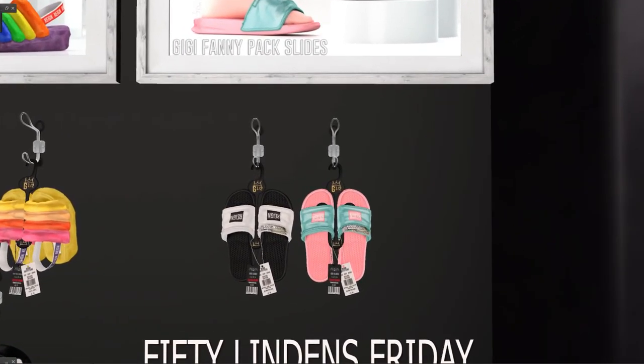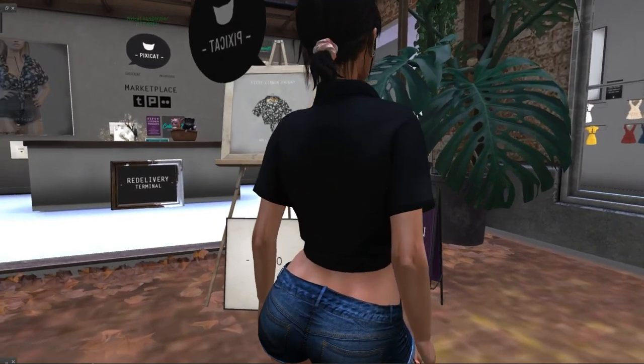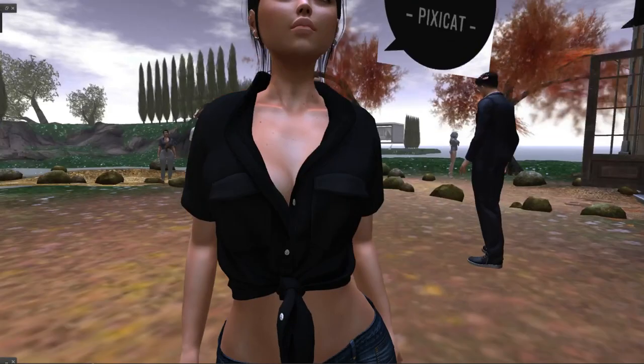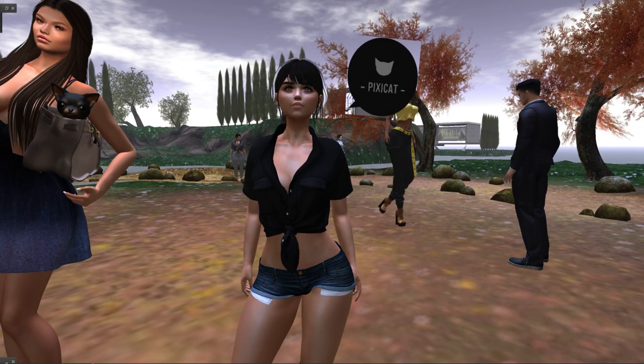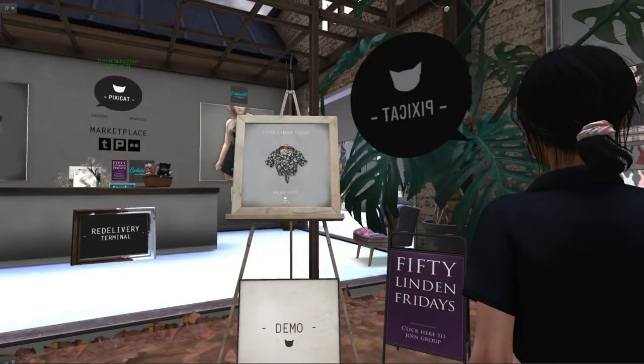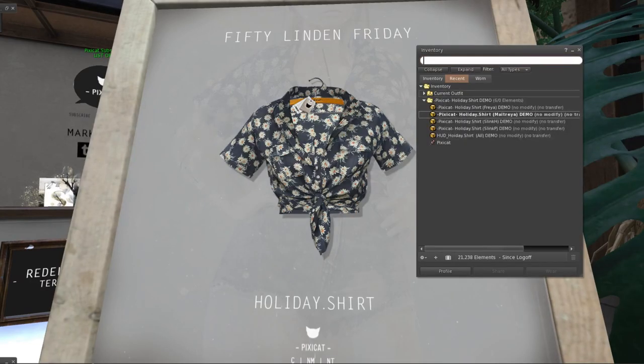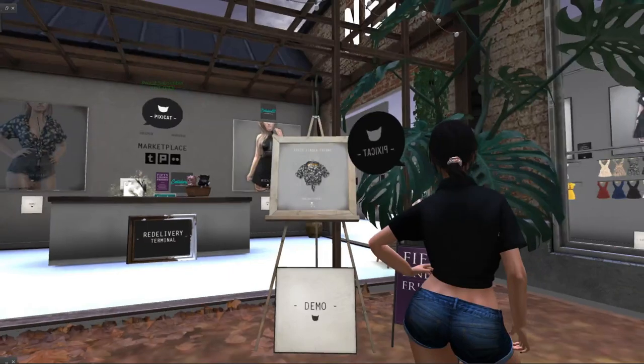Pixie Cat never disappoints — 99.9% of the time. This is the cute, adorable, very casual shirt she has for today. The texture has these flowers — daisies? They're so cute. They are for Slink Hourglass, Freya, and Maitreya. Super cute holiday shirt.